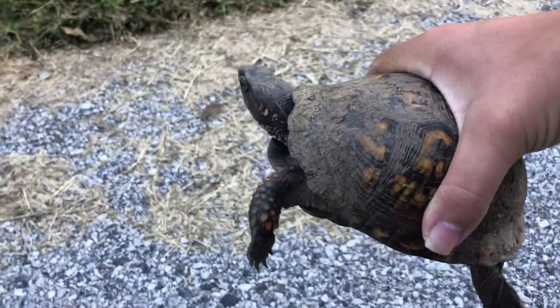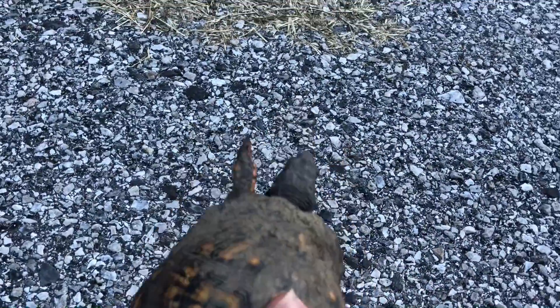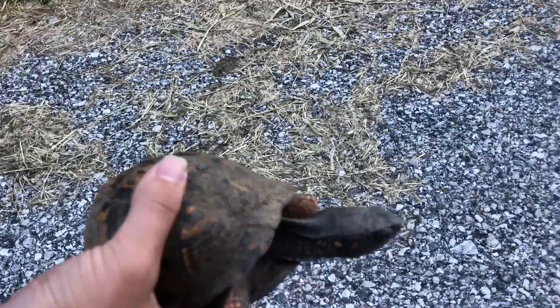His claws — they're kind of sharp and he's really digging. That's not bad. Not bad at all.